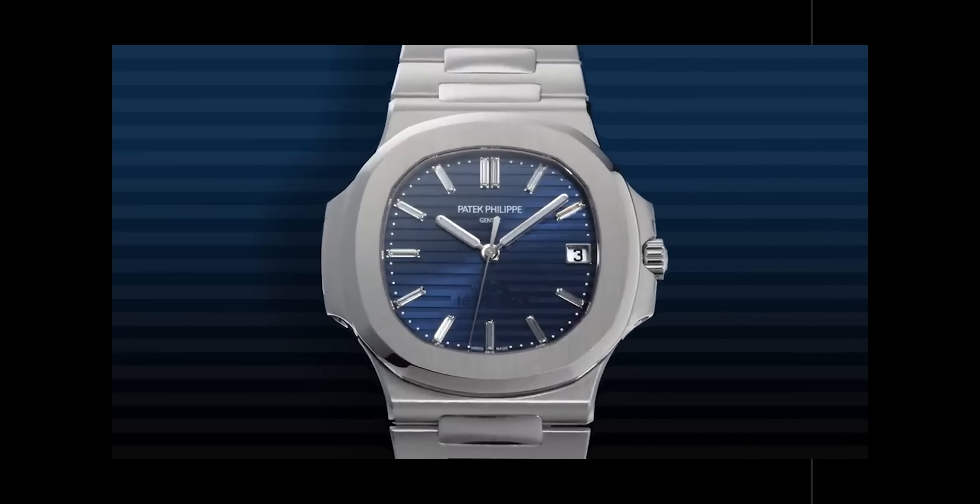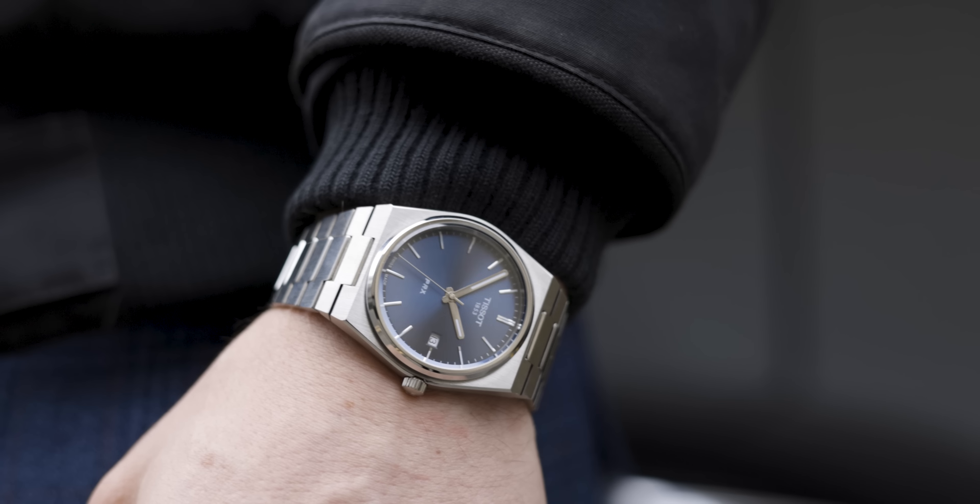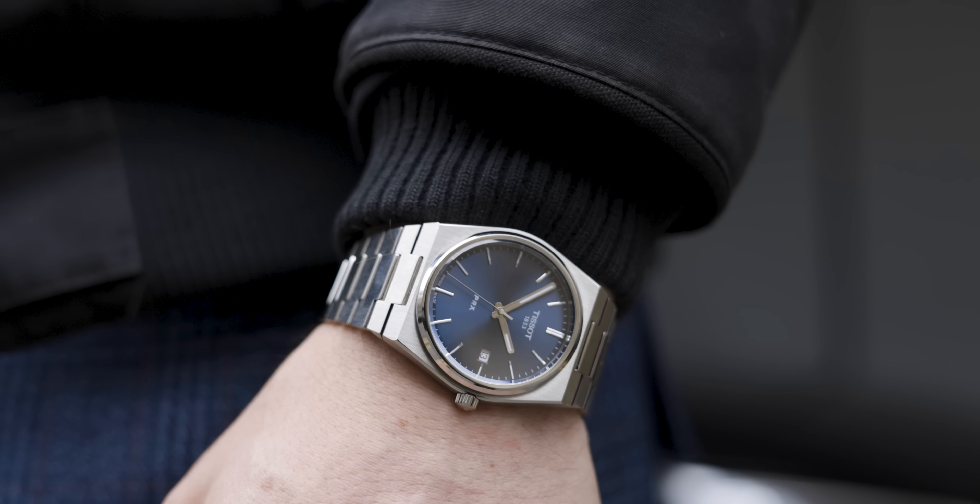He designed the Patek Philippe Nautilus, he designed this Engineer, he designed the AP Royal Oak. And if you look at the industry nowadays you'll see his influence coming through in a lot of areas. Take the Tissot PRX as an example — they've been heavily inspired and influenced by his design.